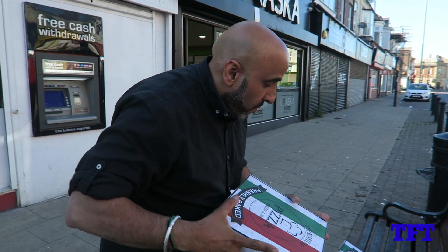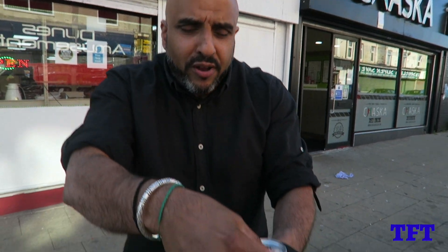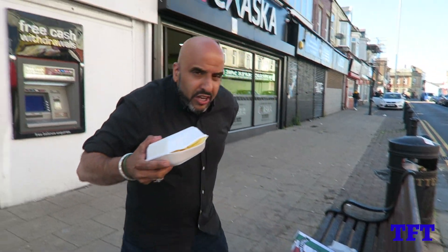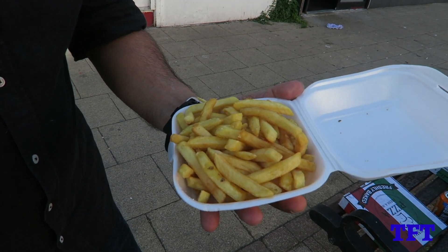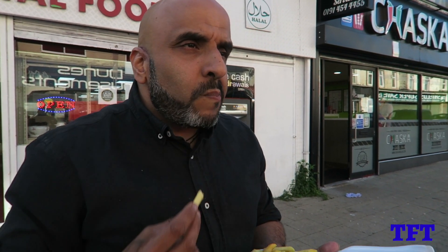Right then guys, after all that spice I need a bit of a drink — Irn-Bru, made with girders. Almost feels Scottish. Last but not least, a portion of chips. They're not home cooked, they're fries — what matters is the quality. Are they going to be cheap nasty fries? Nice quality fries, taste like fries should taste, and I tell you what, they complement the food perfectly.